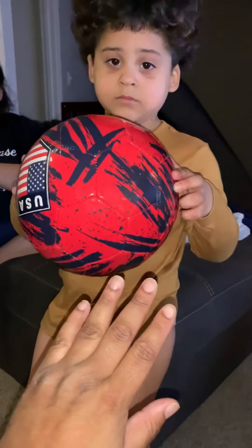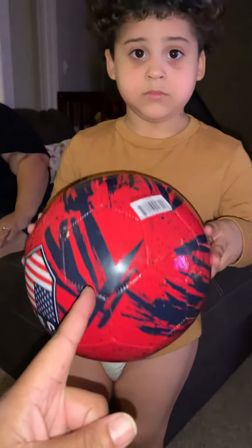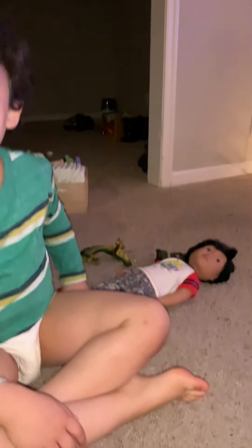What'd you get for Christmas, buddy? You got a soccer ball — you wanted a soccer ball! Don't mind the playroom in the background, you guys.